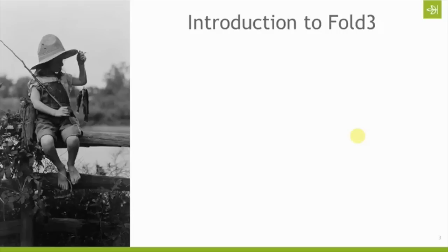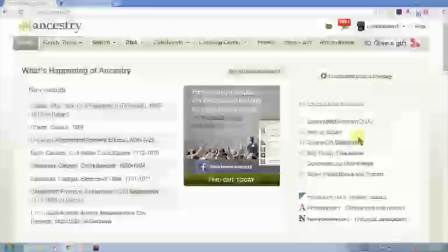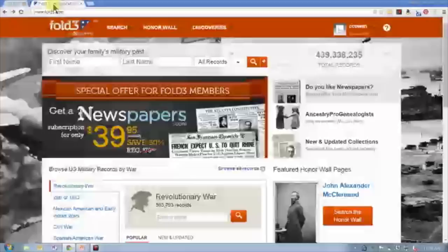Let's talk about what records are available on Fold3 and how to get there. If you are on Ancestry.com, there's a new widget on the top right-hand side called Products and Services, and one of the buttons there will take you directly to Fold3.com. So you don't have to remember it — you can just click on it there, or just go to Fold3.com. This is the website, this is what it looks like.